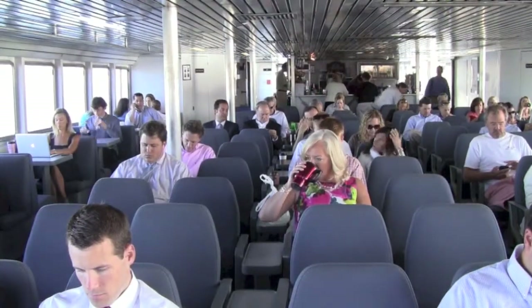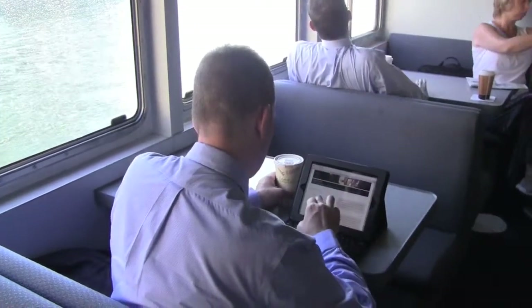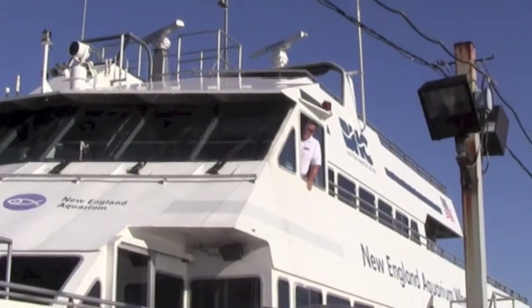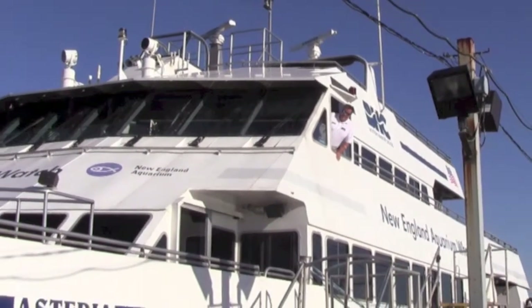We have a pretty loyal ridership. Each boat has their own people that ride their boats and sit in their seats. From his perch up in the wheelhouse, Steve checks for stragglers. Then it's time to go.